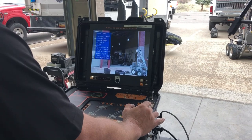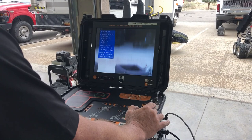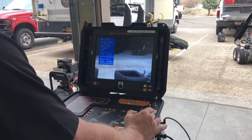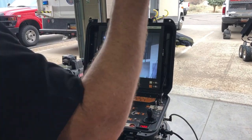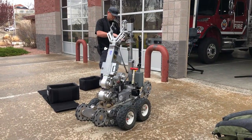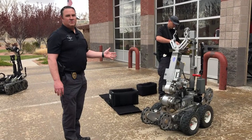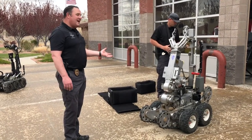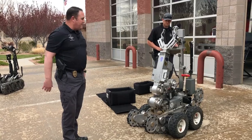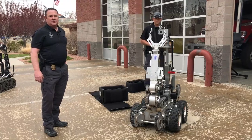Best part about being on the bomb squad is all the toys we get to play with. Officer Lilywhite is going to demonstrate our other bomb squad robot. This one has a name — this one's Woody. He came in a giant wooden crate when he was delivered to the department, and we still have that crate around because we have to ship them back occasionally for servicing.